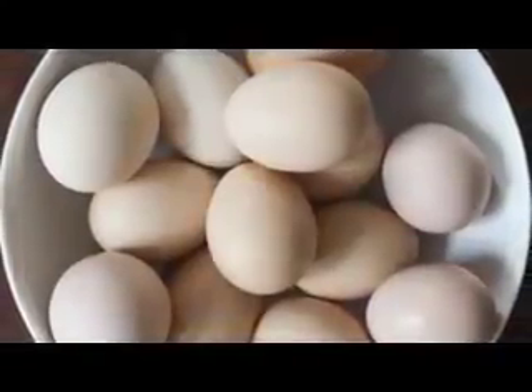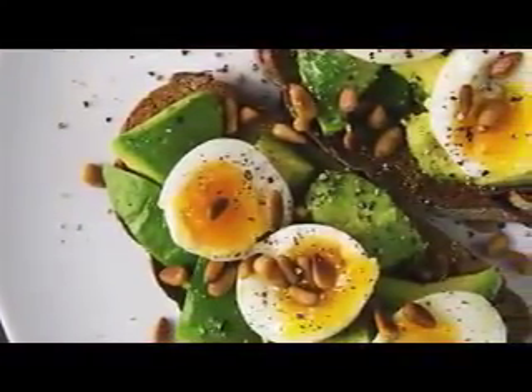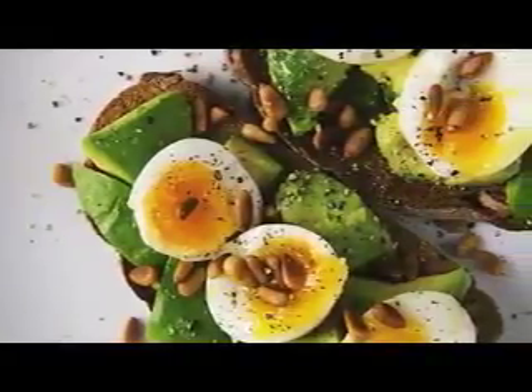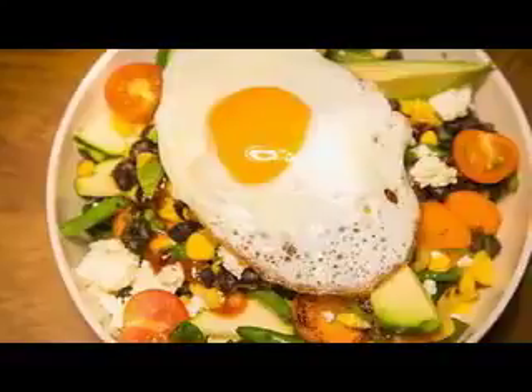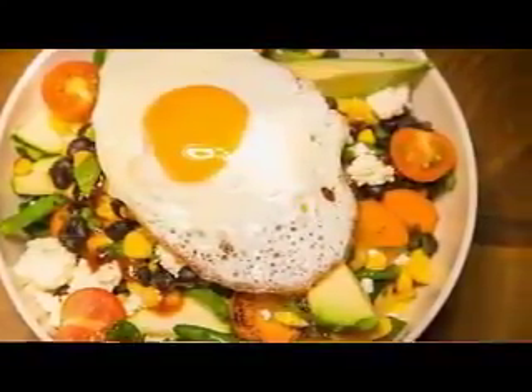Number one: eggs. Eggs are packed with a B vitamin called biotin, which helps hair grow and strengthens brittle fingernails. Not having enough of this vitamin can lead to hair loss. Other good sources of biotin include almonds, avocados, and salmon.